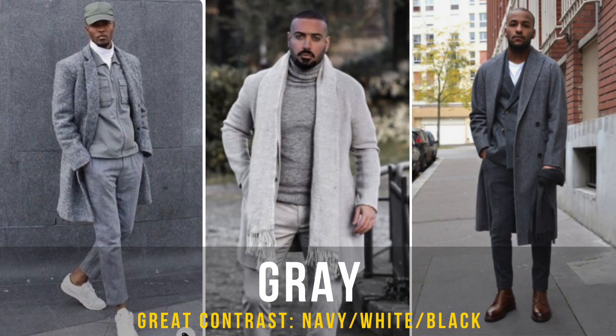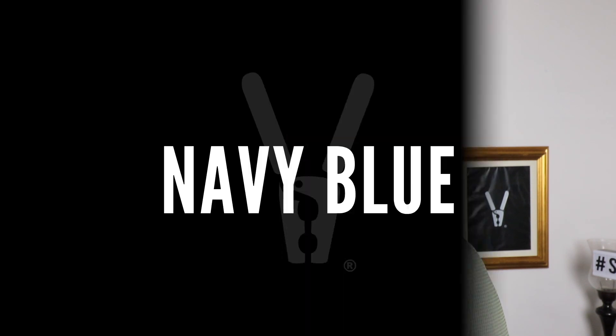Gray — sometimes people think gray is boring, but it looks amazing. It's one of those colors that gives you a lot of neutrality and a lot of ability to contrast. I would go with white, which looks excellent with gray, or black, navy, or chocolate. Just like khaki, the list goes on and on. Wear it with confidence and switch it up a little, whether that's in a casual setting or a professional setting.